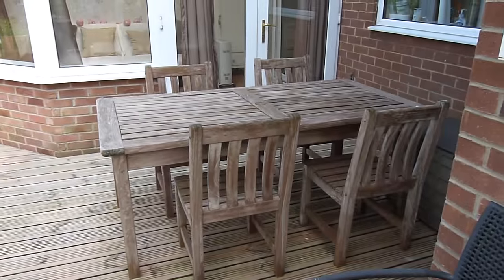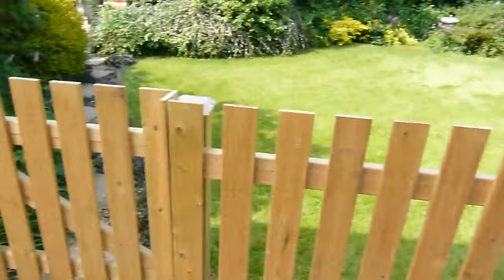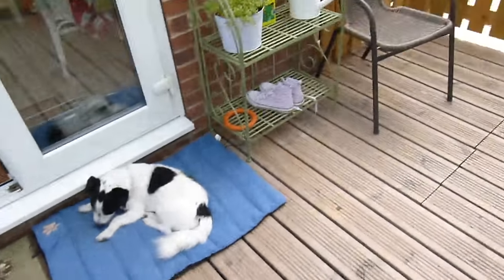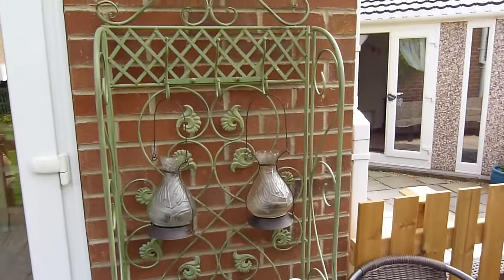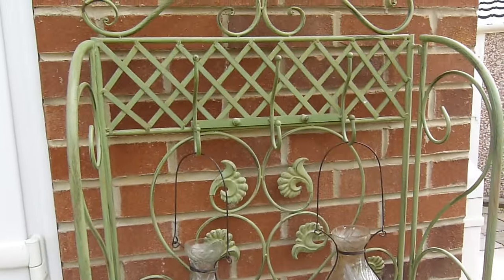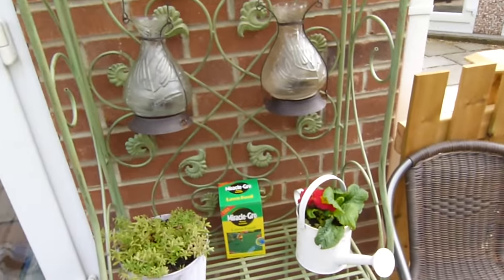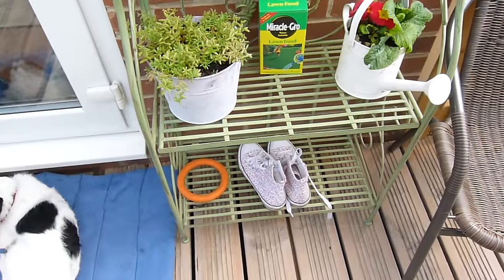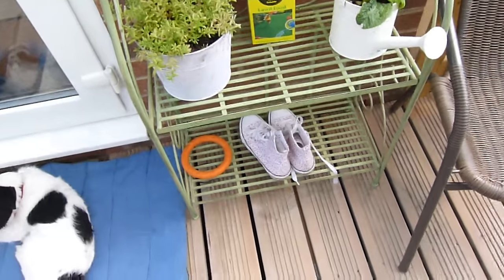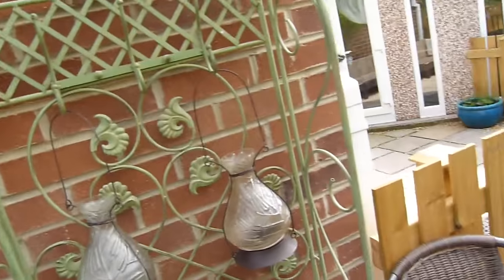Down here we also have a table and some chairs. Here we have this from HomeSense - I really like this, we just picked it up the other day. I really like the colour of it. It's basically to keep things looking tidy, because I always dump my shoes out here, so we thought this would be a good solution. It looks nice and tidy and keeps Vinny's toys and bits and bobs organised.